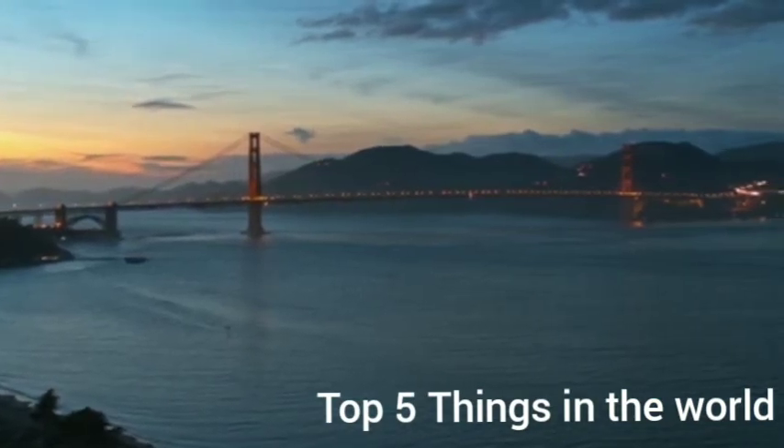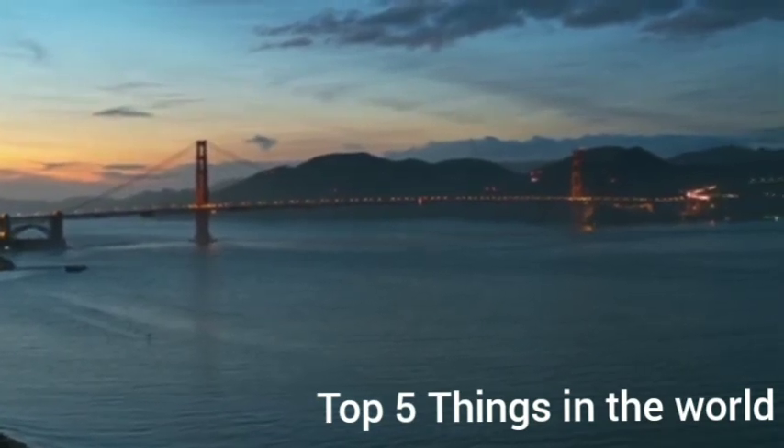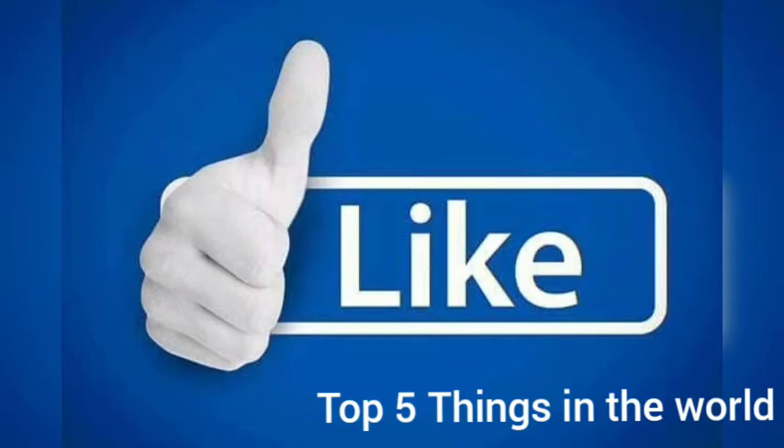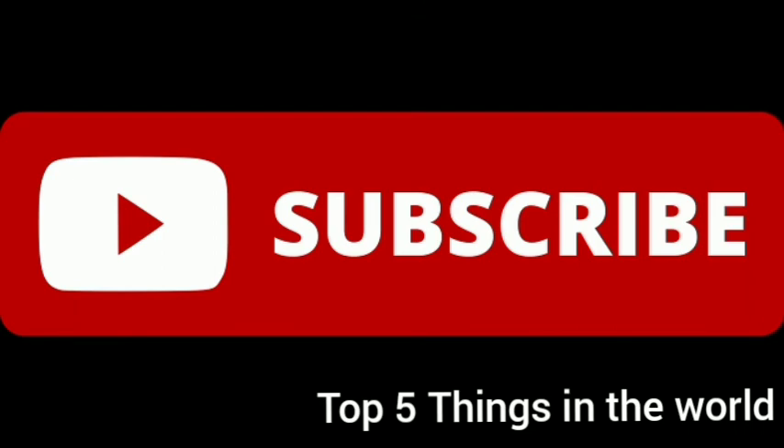Thank you for watching this video till the end. Do not forget to like and share this video, and comment down your thoughts in the comment box. Do not forget to subscribe to this channel for more interesting videos. Thank you, and have a great day ahead. Bye bye!